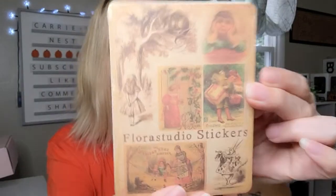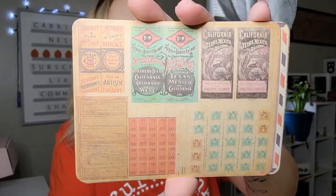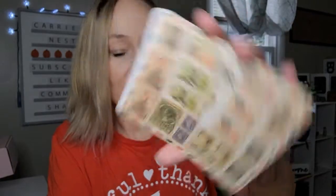We have a couple more items - there's a little package here of different papers. I'm not sure if these are papers or stickers - yes, I think these are papers. We've got these different papers like this - I'm just going to show you a few of these. We've got some like this, and then we've got some that look like this that have little stamp designs on them. I'll show you one more.